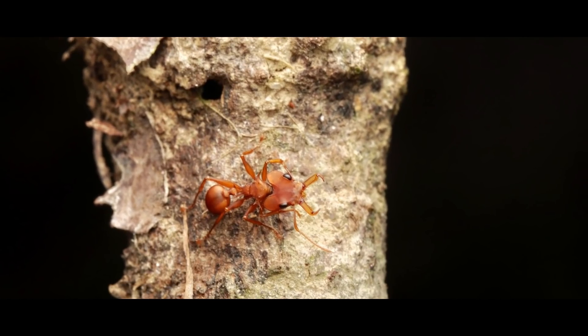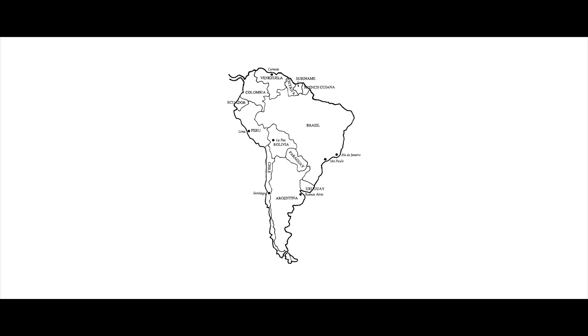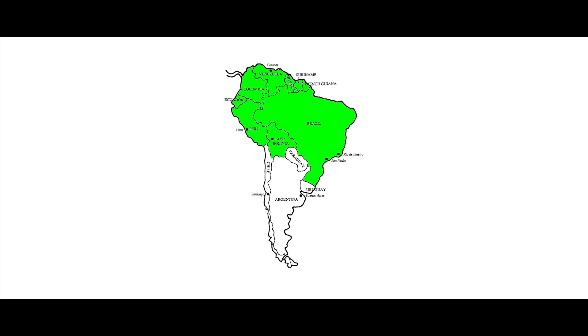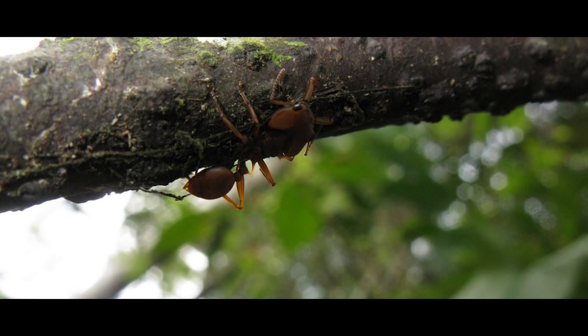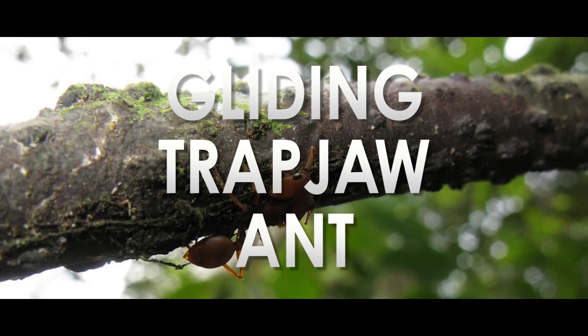The arboreal trapjaw ant is, like its name suggests, an accomplished tree climber. They live almost exclusively in the canopies of Bolivia, Brazil, Colombia, Ecuador, French Guiana, Guyana, Peru, Suriname, Trinidad, and Venezuela — basically all the forested parts of the Amazon. They are so adapted to the canopy that if they fall, workers will glide to safety, hence their other common name: the gliding trapjaw ant.